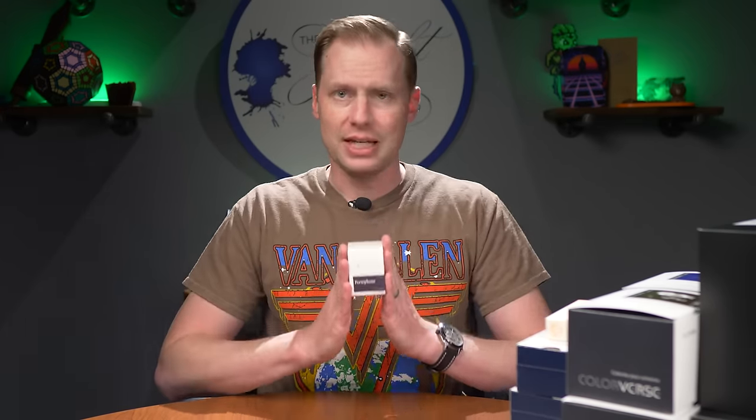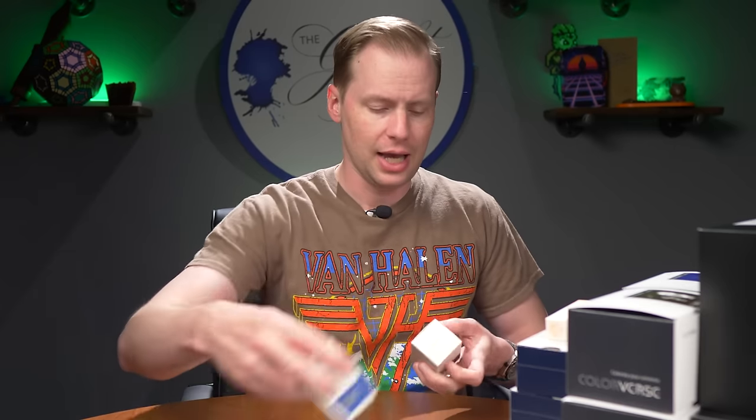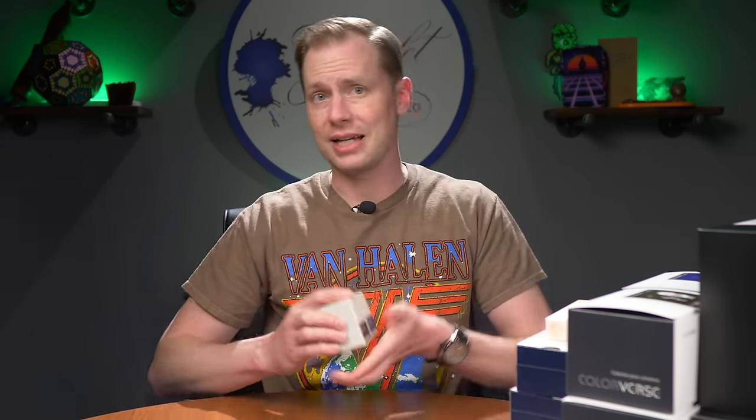Both 20,000 Leagues Under the Sea and Persephone are going to be 30 mils and $22 each. Persephone has a little bit more pizzazz — it is a purple ink with red shimmer, so a little more vibrant and wild than the blue with gold. Although any shimmer ink is wild and not exactly understated. Persephone is definitely a fun ink. Both of them look great, and both are available now for $22.